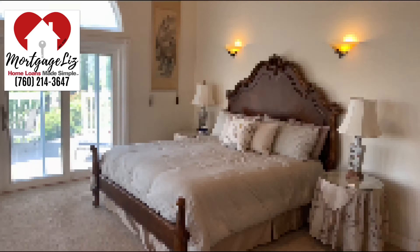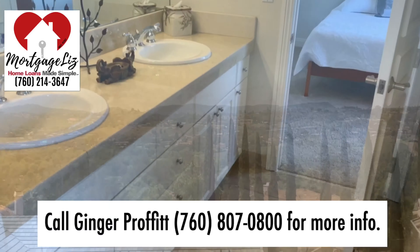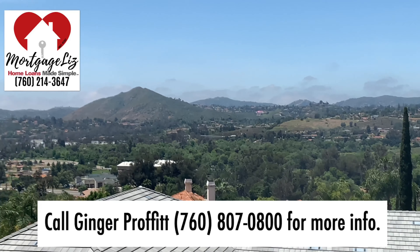This home is located in Southeast Escondido — four bedrooms, one optional, three and a half baths, and is almost 4,000 square feet. Want more info? Ask the agent.